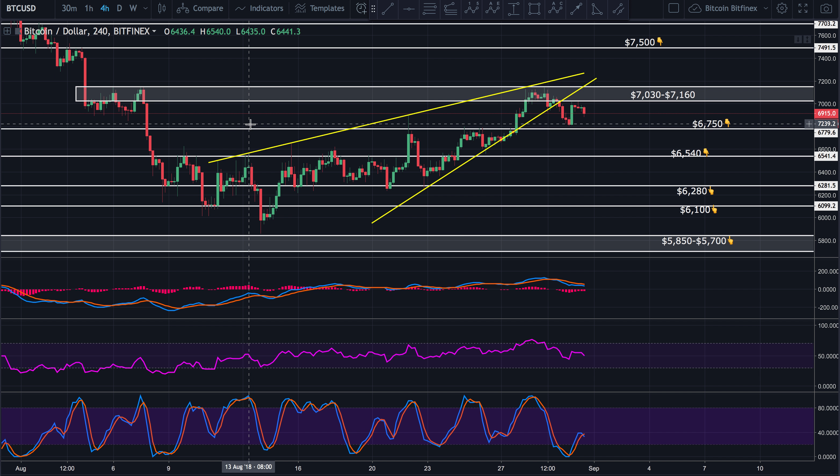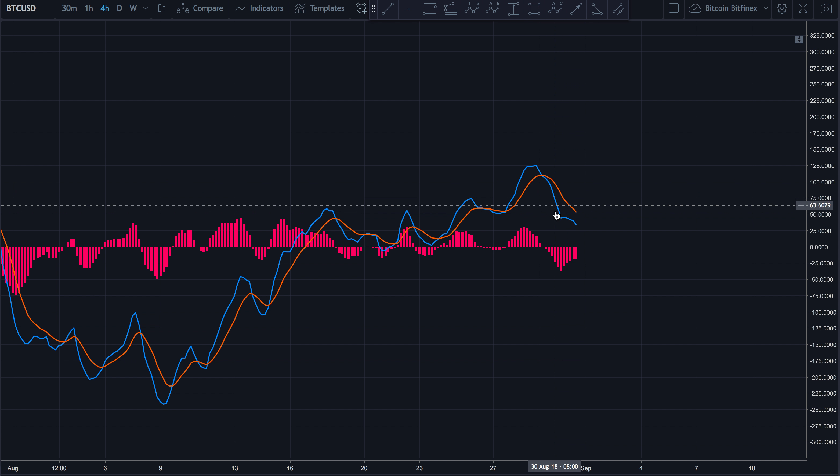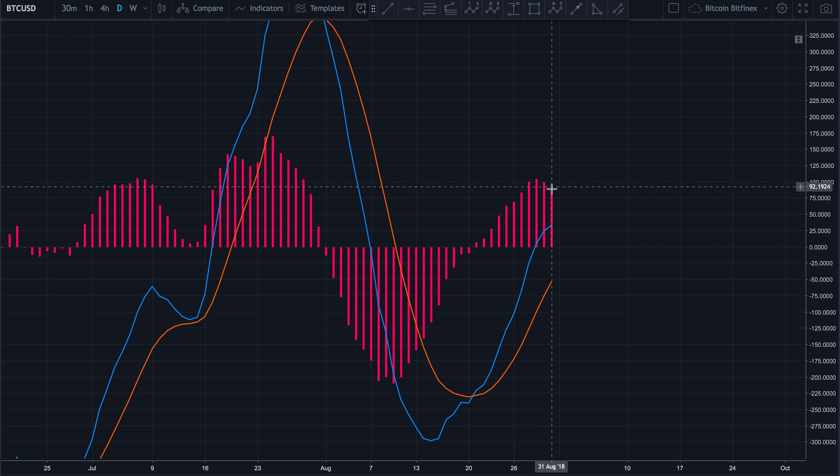Looking at our indicators on the four-hour chart, we can see that the four-hour MACD histogram is moving more sideways than anything, with the MACD and signal line trending down slightly, giving no real direction on which way price is going to go. On the daily, the histogram is starting to trend down and the MACD line is starting to curl over. It doesn't mean it can't reverse course, but we're seeing a possible reversal and we have to wait and see.